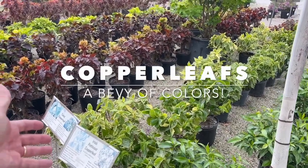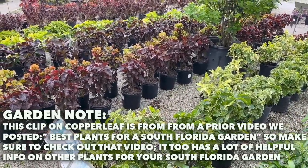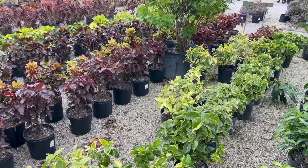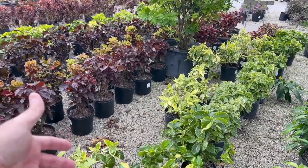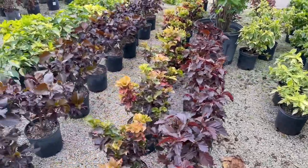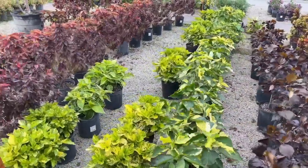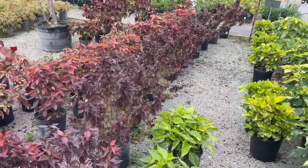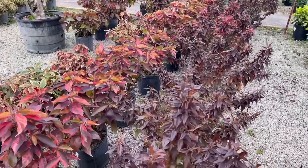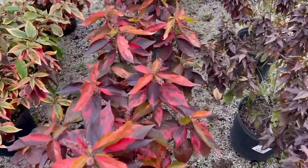Copper leaf plants are just amazing — they can do well in sun or partial shade with an incredible variety of variegation. We have the Irish Petticoat, the Tahiti, the Moria, the Java White, the Inferno, and the Chicago Brick copper leaf — all beautiful.